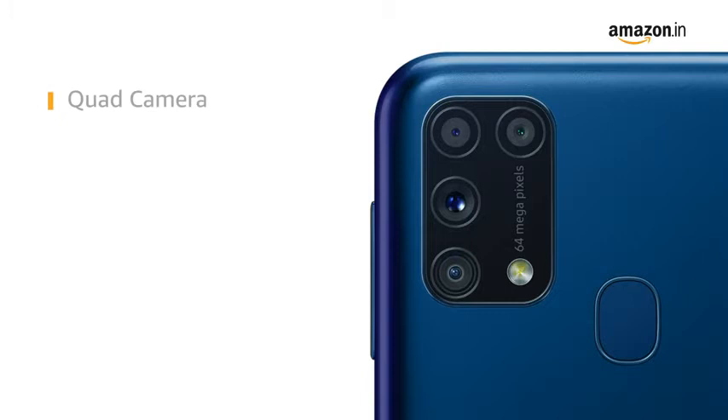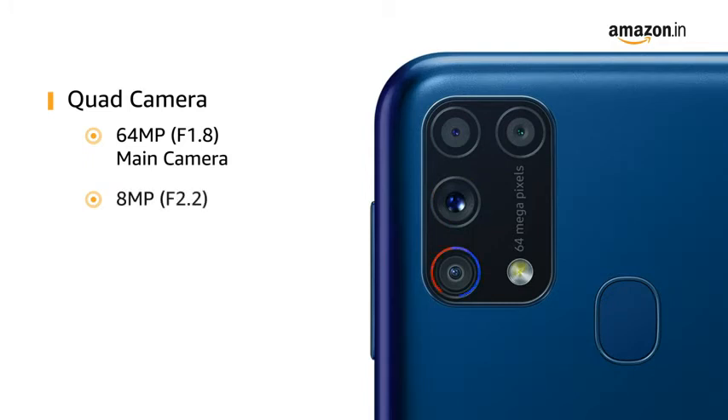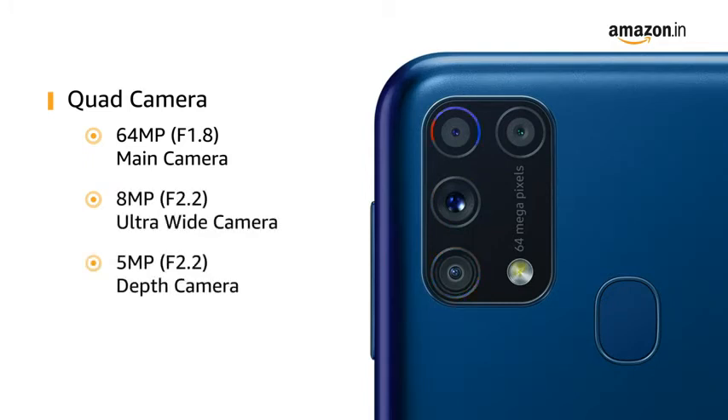It has a quad camera setup at the rear: a 64MP f1.8 main camera, an 8MP f2.2 ultra-wide camera, a 5MP f2.2 depth camera, and a 5MP f2.4 macro camera.